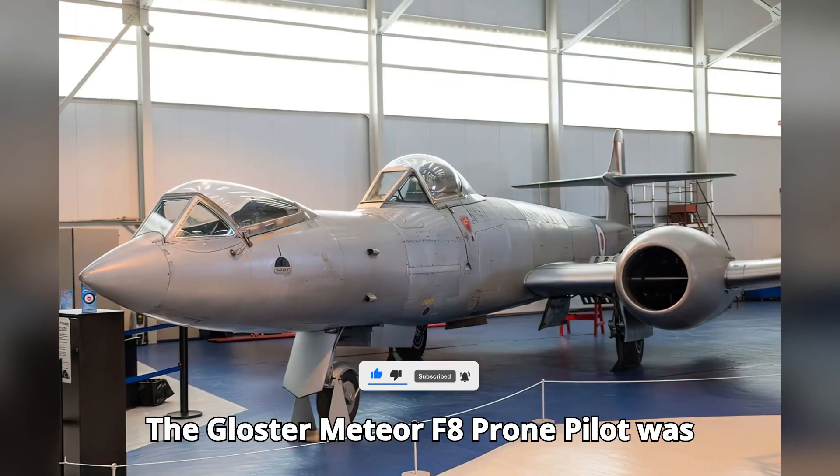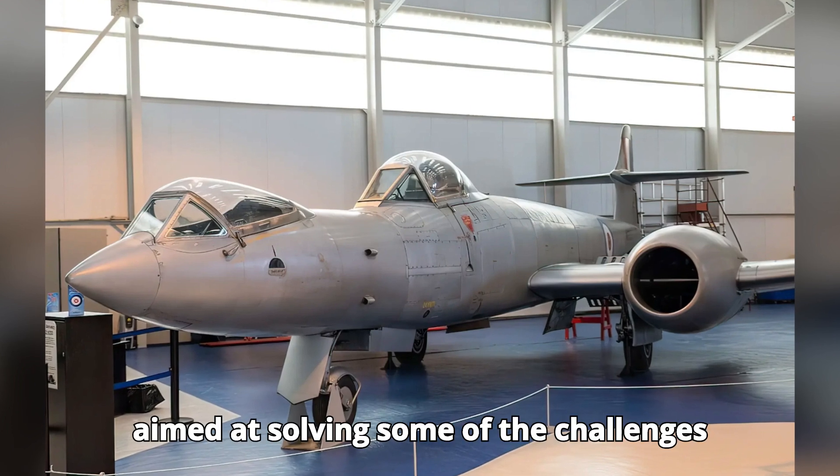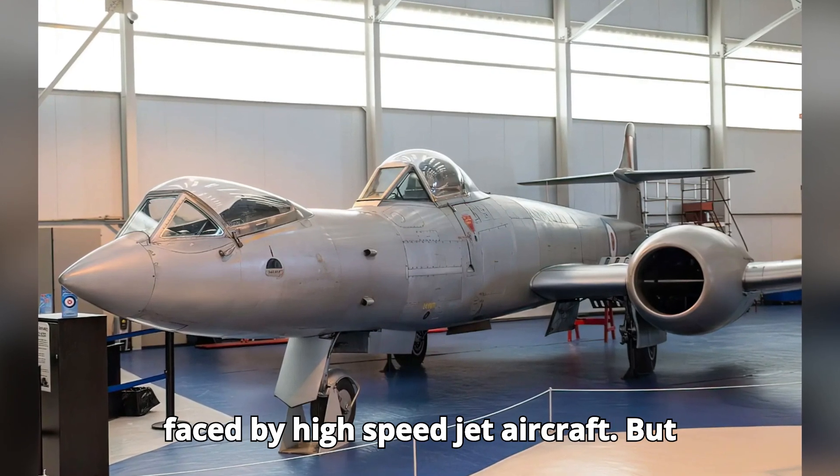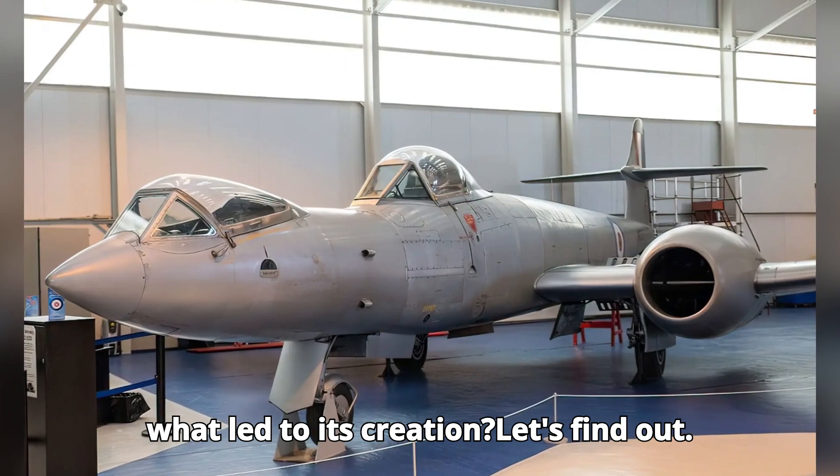The Gloucester Meteor F-8 prone pilot was an innovative step in aviation design, aimed at solving some of the challenges faced by high-speed jet aircraft. But what led to its creation? Let's find out.